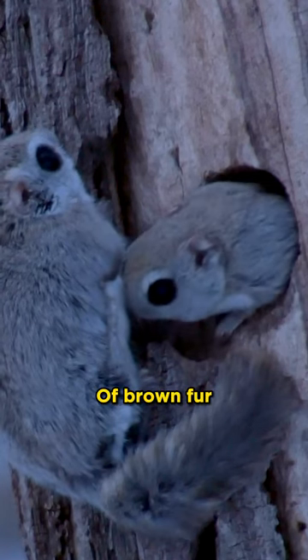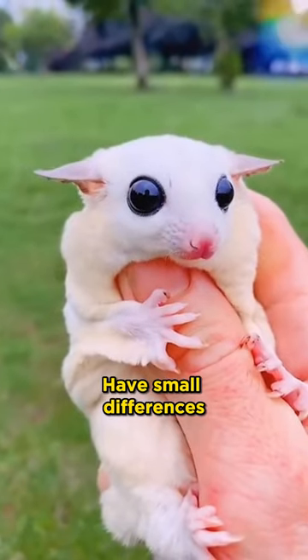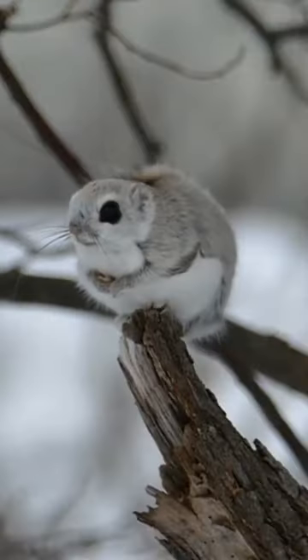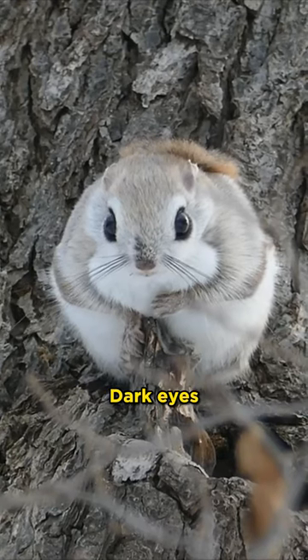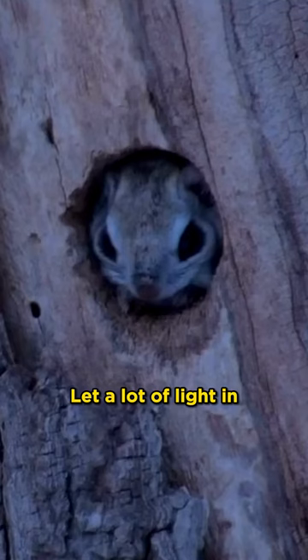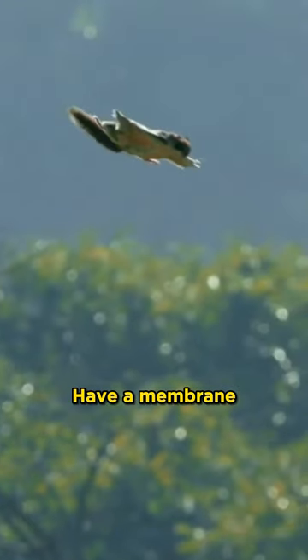These squirrels have a light coat of brown fur on their back and white fur on their stomach. Some types of squirrels have small differences in fur color. The most notable feature of all these squirrels is a pair of large, dark eyes. Their eyes let a lot of light in, which helps these animals see their surroundings as they hunt at night.